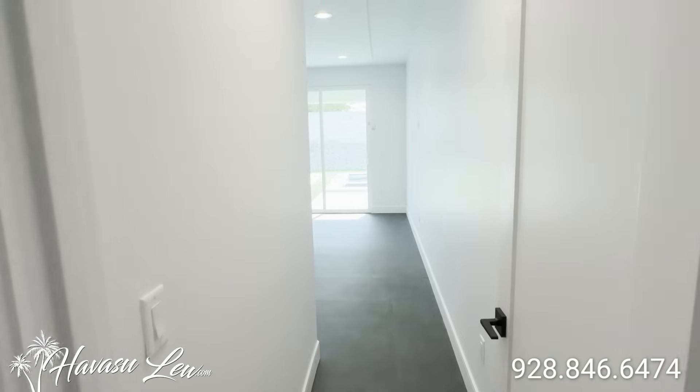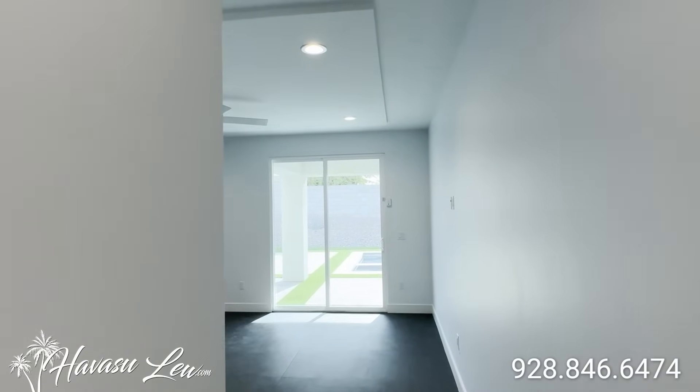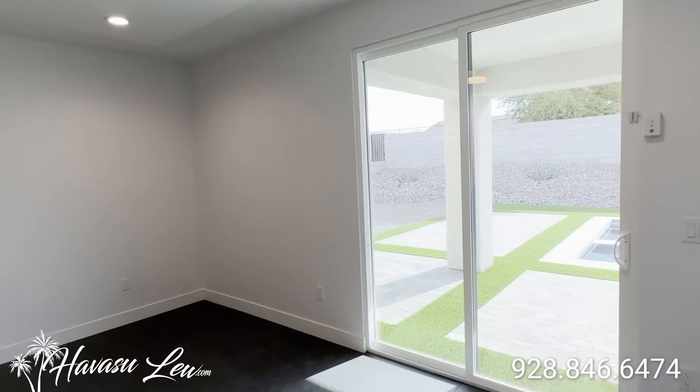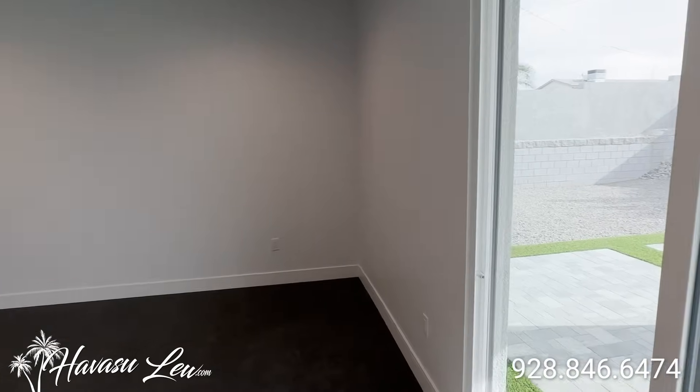And then you have your main master — it's a nice big size with can lights and a slider out to the backyard pool area.